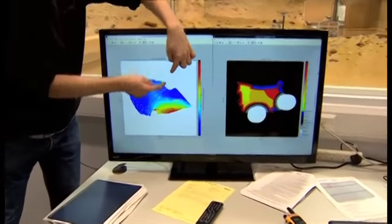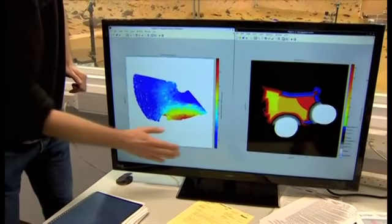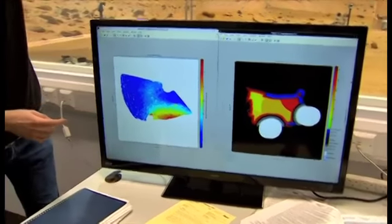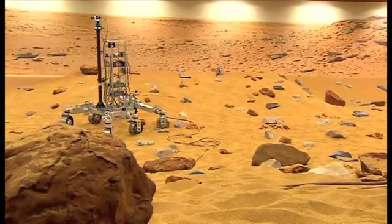The rover is sat here looking in this direction. We can see that the blue colour means nice flat low-lying terrain, while the red areas indicate the big slopes and rocks we have to the left-hand side of the rover.